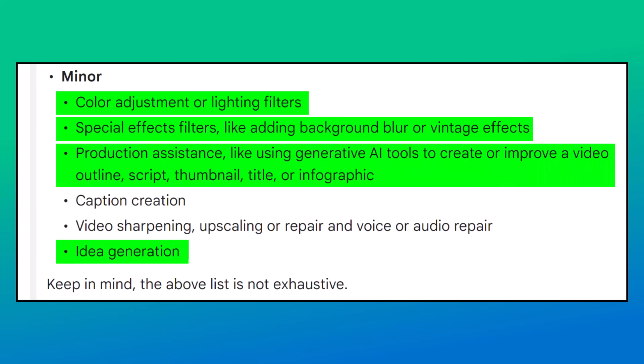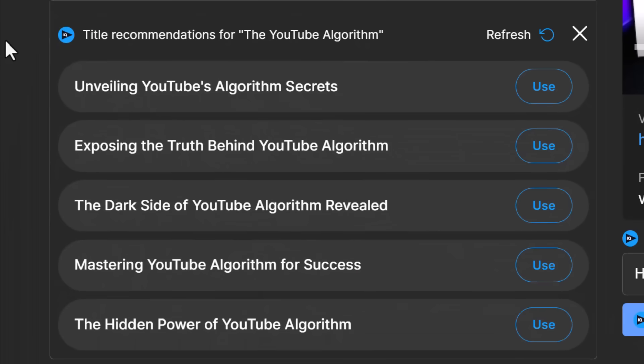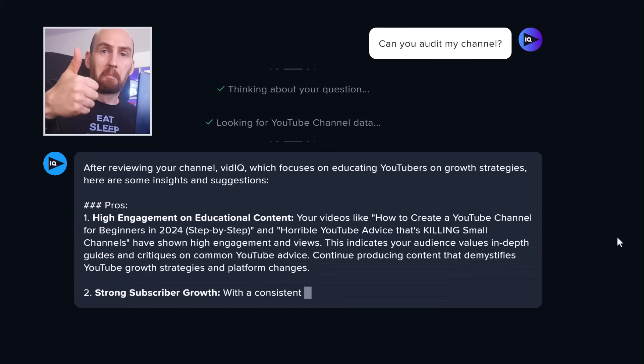Video editing effects and tools have been around for years and although they are AI in nature, it's all fine. What hasn't been around for years, however, is the generative AI production assistant tools like title generators, script writing tools, even thumbnail creation. Of course, vidIQ includes many of these tools, so consider this the green light to download it and use all of this sort of stuff without any need to worry.